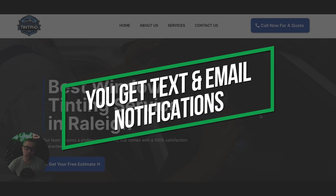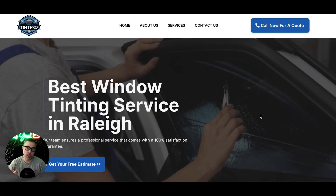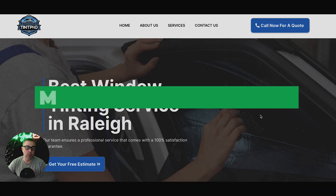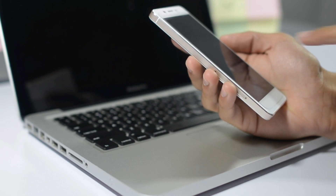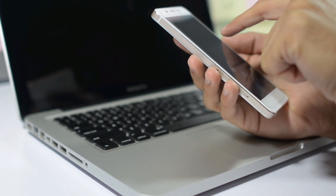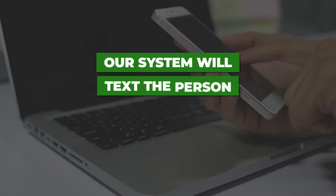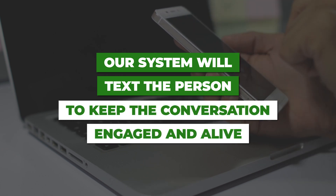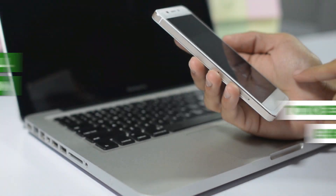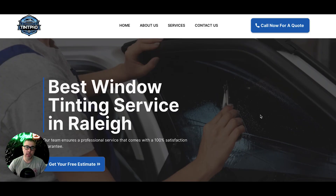You'll get text and email alerts every time a lead or a call comes through your site. You also get two automations. The first is called missed call text back — in the background, 24/7, if someone calls your business phone number and you miss the call or it goes to voicemail, our system will automatically start a text conversation with that person so they don't move on to the next tint shop and you don't lose that lead. The system will text them saying, 'Hey, sorry we missed your call — how can I help you?'